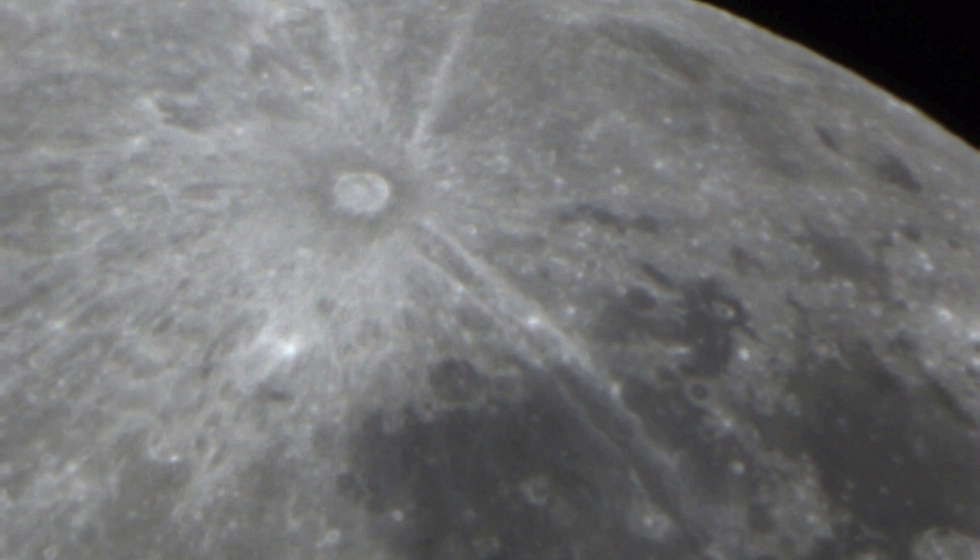So next time you look up at the moon, take a moment to find this spectacular crater. It's more than just a mark on the moon — it's a link to our astronomical heritage and a stunning reminder of the dynamic forces that shape our universe.